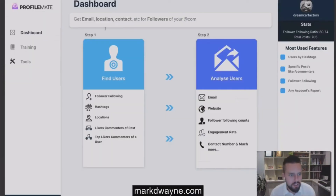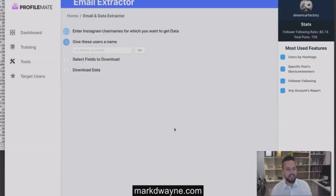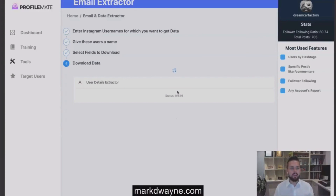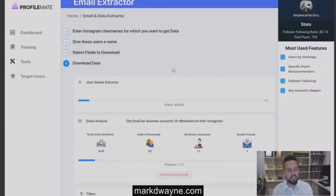Simply let it run, download the file, copy the usernames, hit Analyze Users, paste the usernames in, type 'Tony Robbins,' hit Set, and you'll get all the key information: public emails, phone numbers, websites, engagement scores, job information, and so on. Select all and hit Next — ProfileMate goes out and retrieves everything in a nice document. After about 60 seconds, we've already got 85 emails from scanning 849 users.